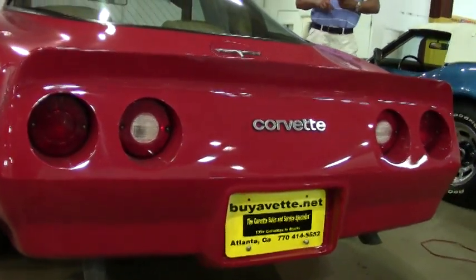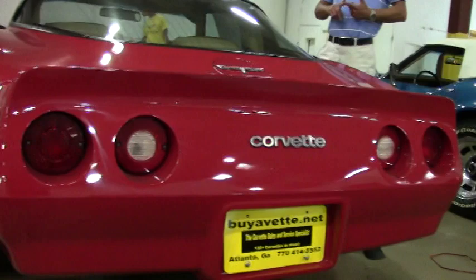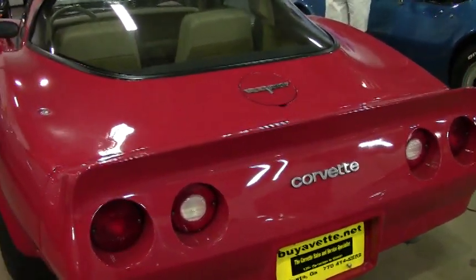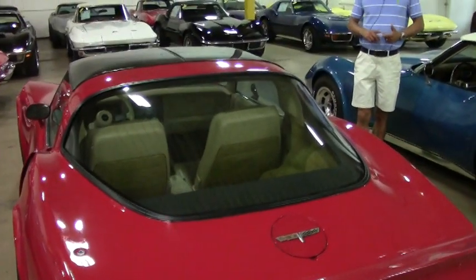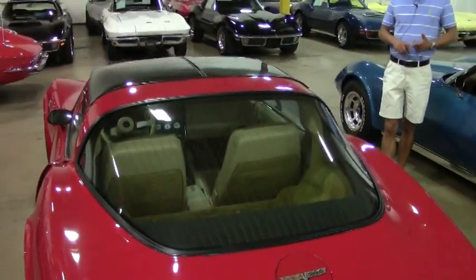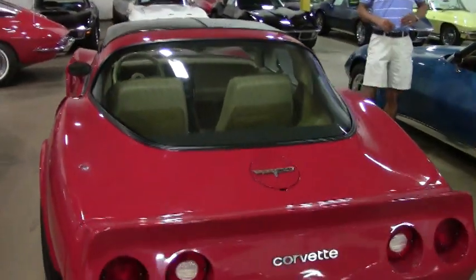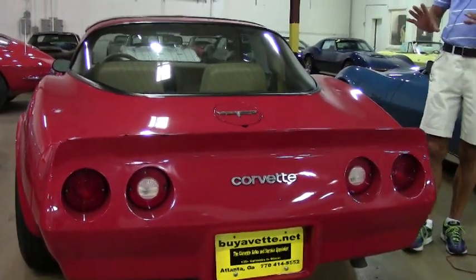Here comes the good part — it's documented. This car only has 23,058 original miles. You heard that right, 23,058 original miles. That should tell you something about the condition of this Corvette. She's been pampered, she's been babied, she's been loved all of her life, and it shows.